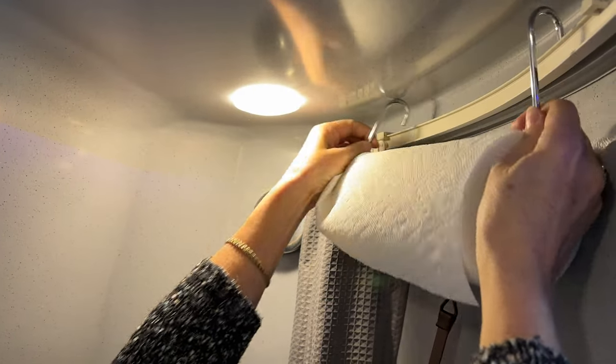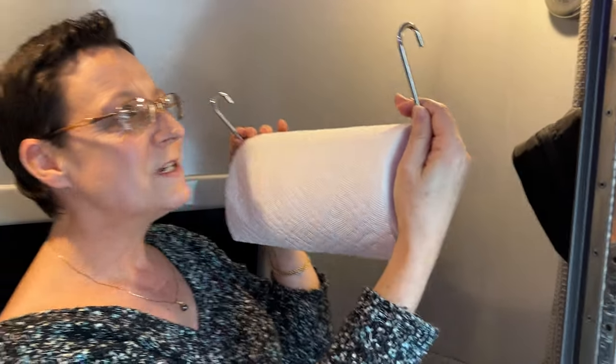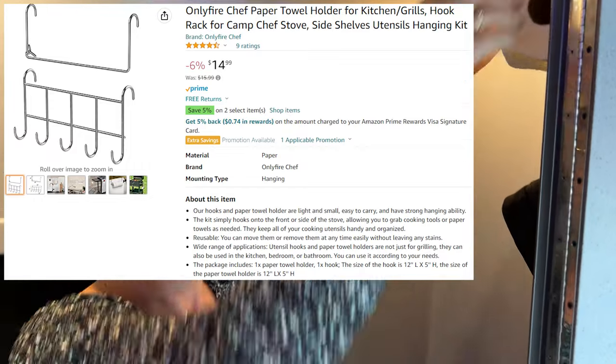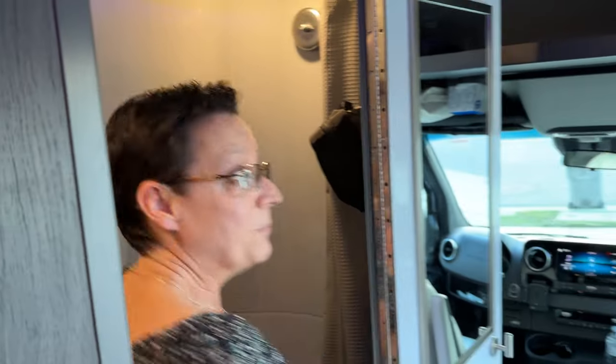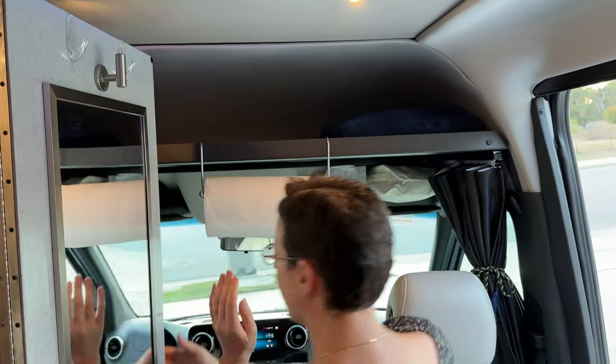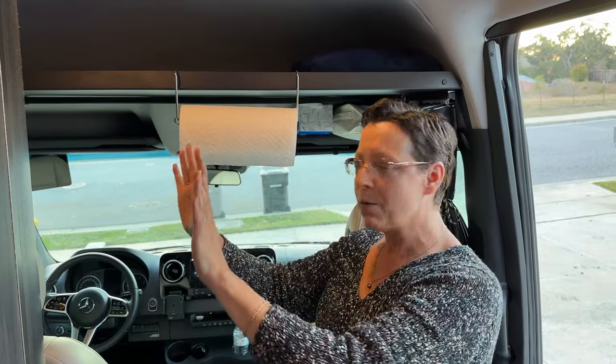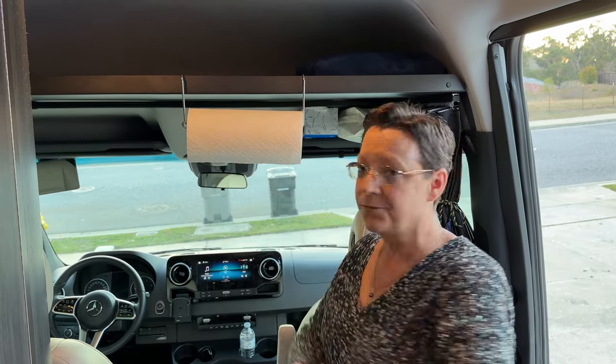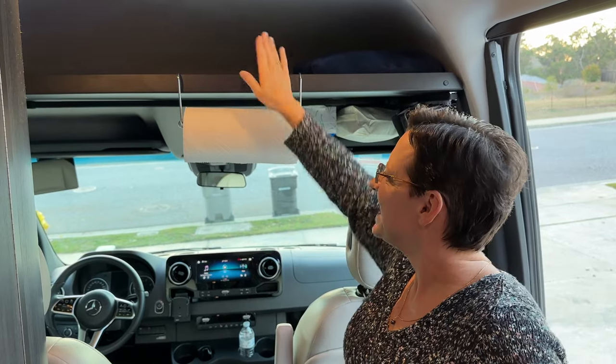Another bit of gear we purchased is a towel rack. Right now I have it hanging on the shower rack — it's a very simple design that just hooks wherever I want it. It's out of the way and works great in the bathroom so you can dry your hands conveniently. I can also move it to the kitchen whenever I want. One bonus of storing it in the bathroom is that the shower curtain kind of holds the paper towels in place so they don't unravel while traveling. It also serves as a reminder for my husband not to hit his head on the shelf.